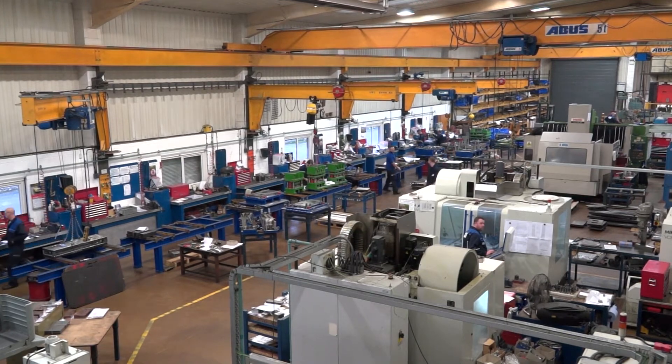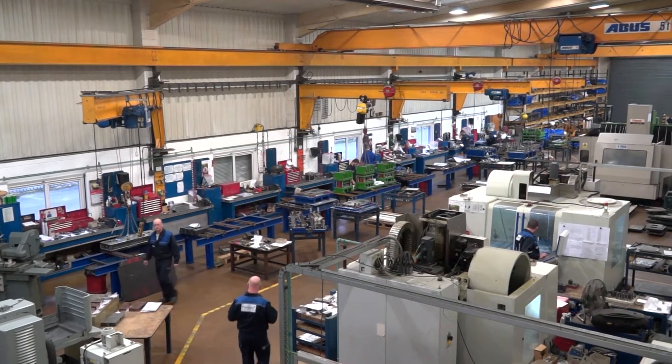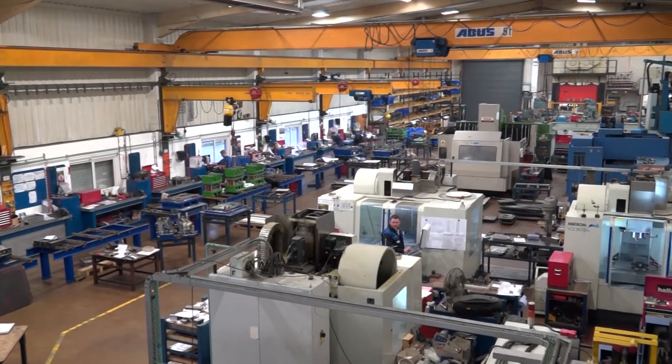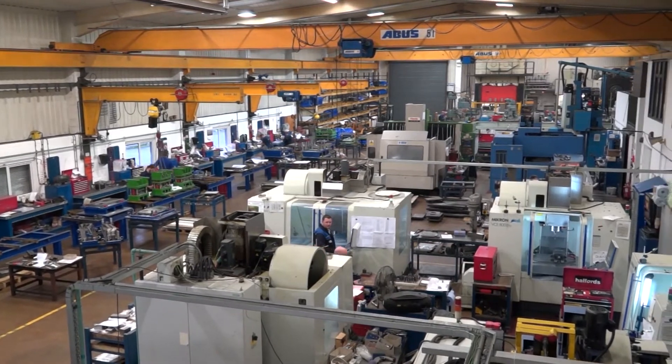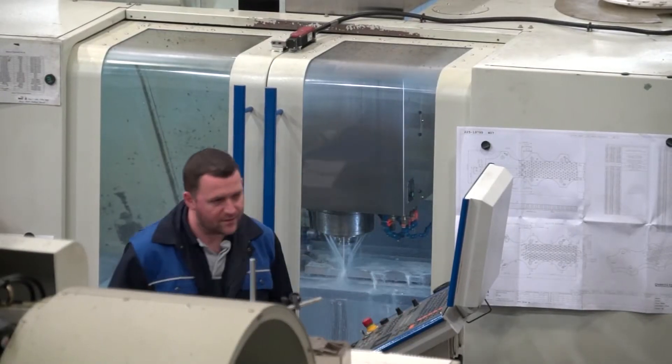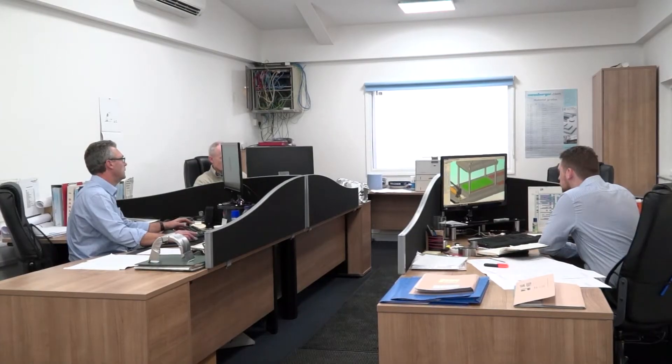Martin, we're in the hull today at Paragon Tool Making. Can you start by giving me a little overview of the company please? No problem. The company started in 1969, building press tools primarily, and we've continued to do that since then. We've grown the business through apprentices mainly, because we are out on a limb a little bit in Hull, so the only way we've been able to grow tool making is through apprenticeships. Most of the people have been here now 20 years plus, which is a great thing.